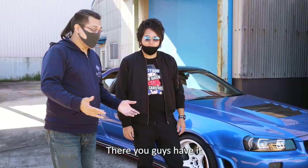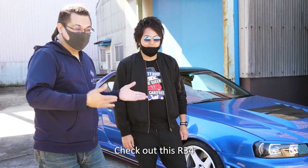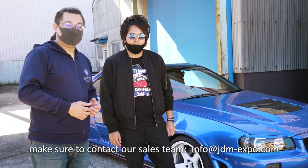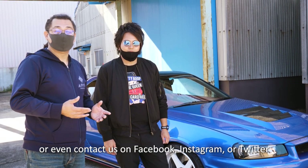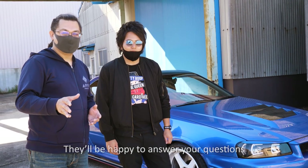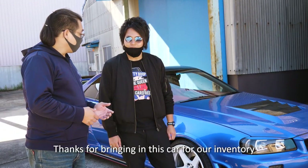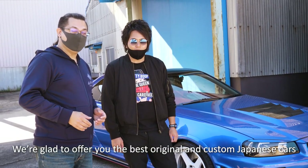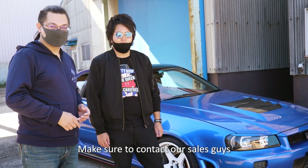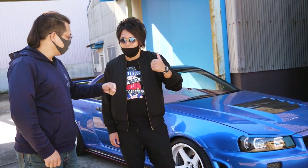There you guys have it — check out this R34. If you have any questions about this or any other vehicles, make sure to contact our sales team at info@JDM-Expo.com. They'll be able to get back to you within about 24 hours, or contact us on Facebook, Instagram, or Twitter — all those DMs go to our sales team. Thanks for bringing in this car for our inventory. We're glad to offer you the best of original and custom Japanese cars. If you have a JDM dream, we'll be happy to deliver that for you. See you in the next video!